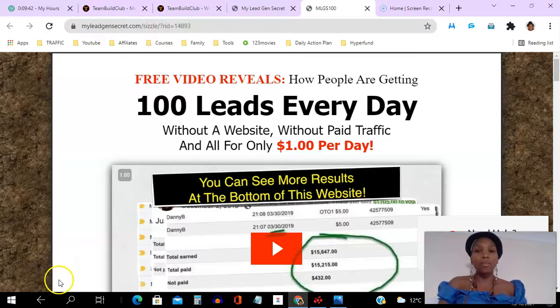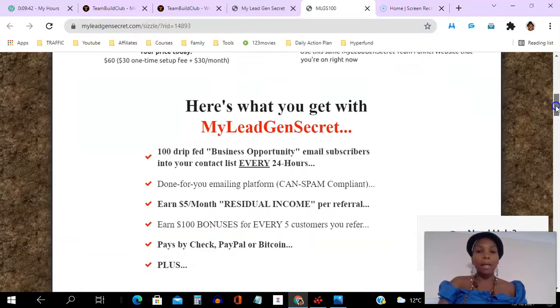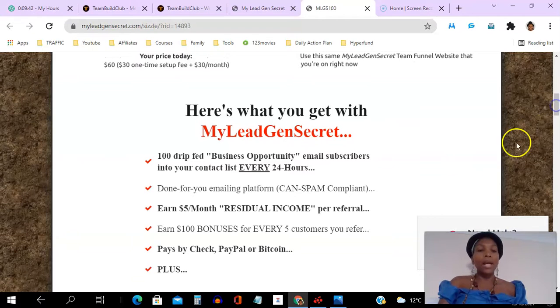So back to My Lead Gen Secret — you can see here that they say you get 100 leads every single day without having a website, without using paid traffic, all for a dollar a day. This is what you actually get as a member of the My Lead Gen Secret platform: you get 100 leads added to the system.